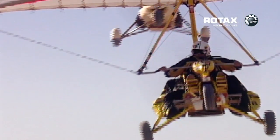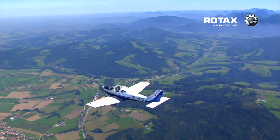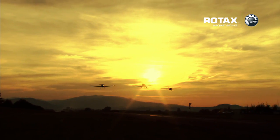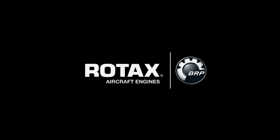Professional service, cutting-edge research, light, powerful and environmentally friendly engines, reliability as well as high quality — this is what you get for flying with a Rotax aircraft engine. So, what's stopping you from flying with the winners? Fly with Rotax.